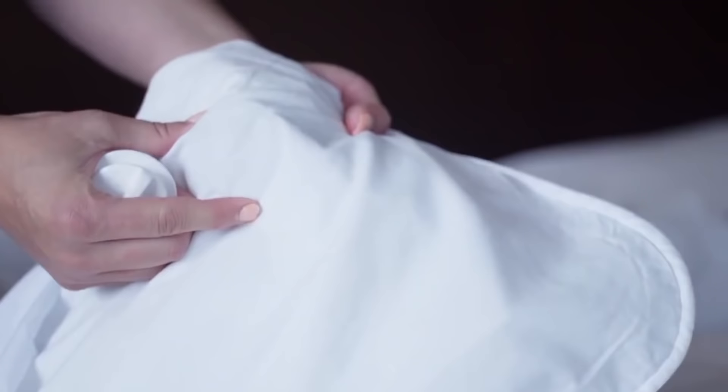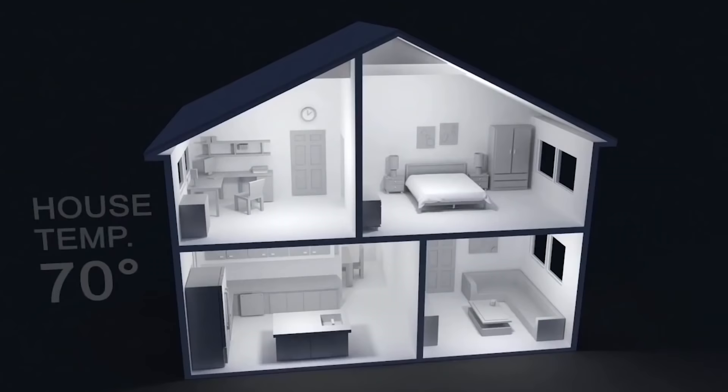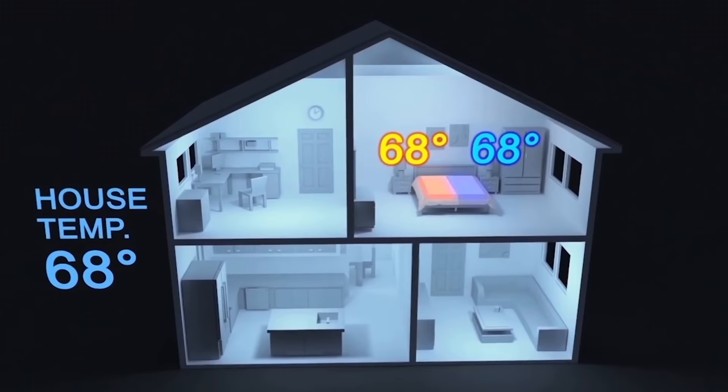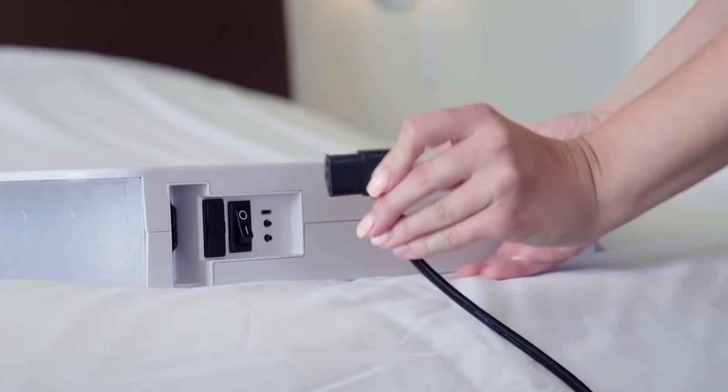Another advantage of the Smart Duvet bed is its ability to tuck in on its own. The developers have also taken care of the air circulation system that keeps the bed linen dry and reduces the risk of bed bug infection. The price ranges from $279 to $369 depending on the size.